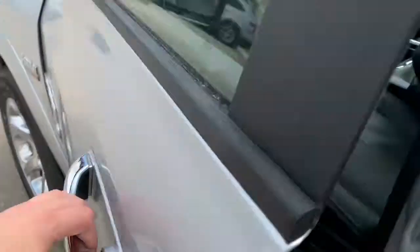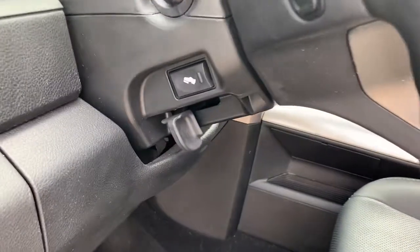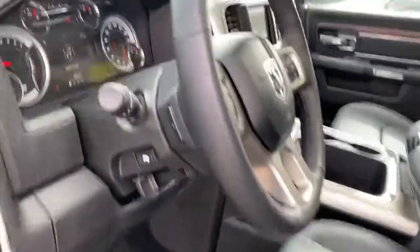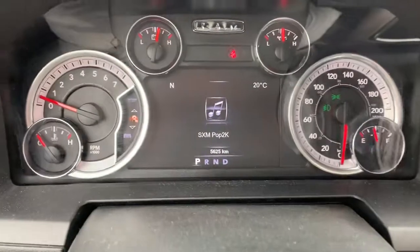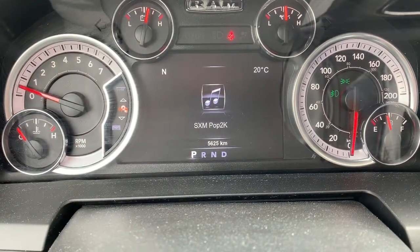It has the proximity key with push button start, all the power options, and even has the power pedals. As you can see, it has just over 5,600 kilometers on it.